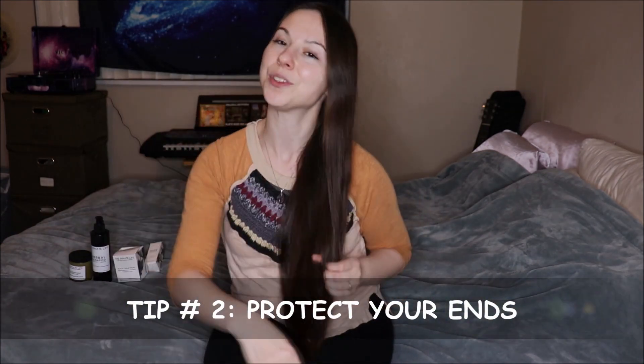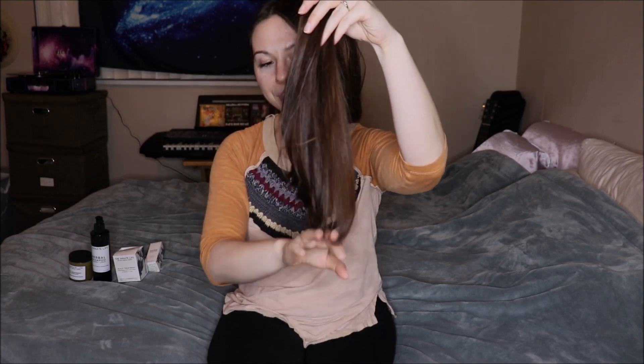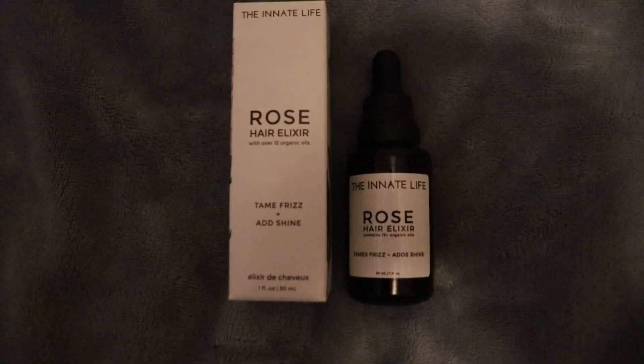Tip number two is to protect your ends. It's important to take care of your ends because this is the oldest and most fragile part of your hair. If your ends are breaking off faster than your hair is growing, it's going to make it really difficult to retain length. One way to prevent breakage and keep your ends healthy, strong, lubricated, and shiny is to use a hair oil. My favorite is the Rose Elixir by the Innate Life.